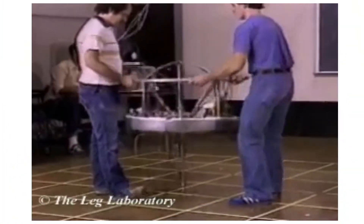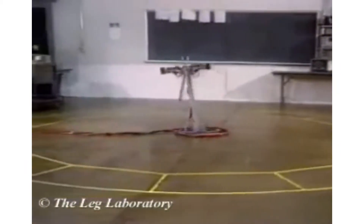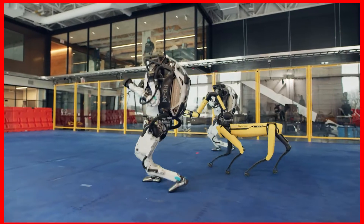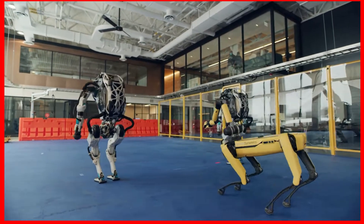To give you a brief idea about how much better they have become over the years, here's a short clip. This is a clip of the robots when the company was just started, and this is what the robots look like now. They are dancing, and they definitely dance better than me.